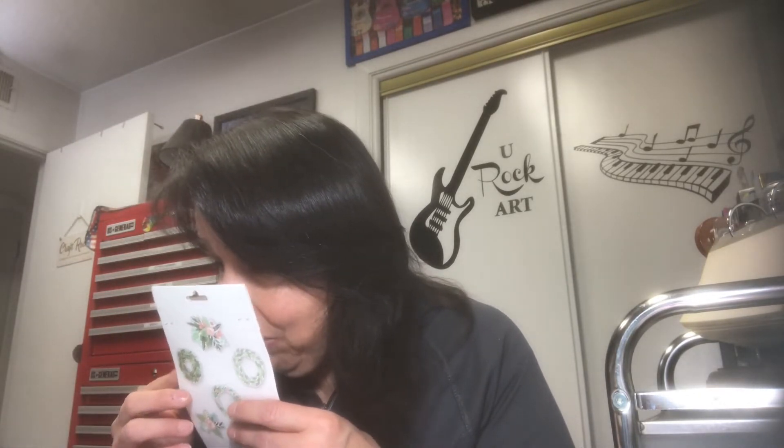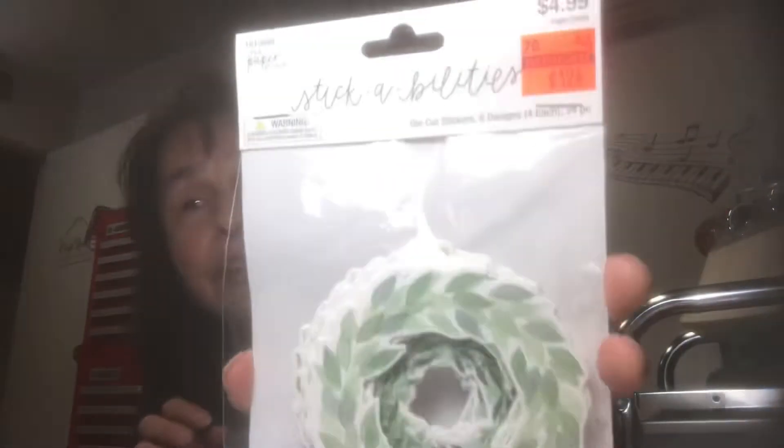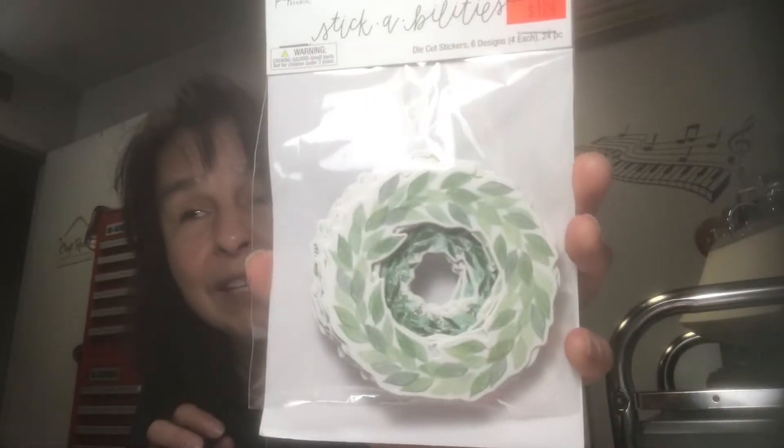Also in the clearance area I saw these — I think they're called Stickabilities. They're wreaths. I thought cool, I'll set those aside.